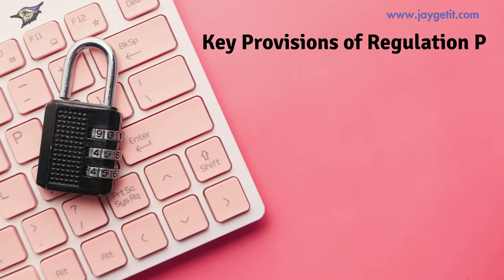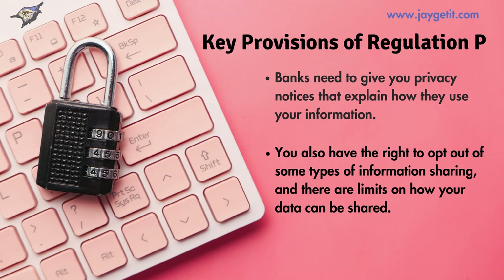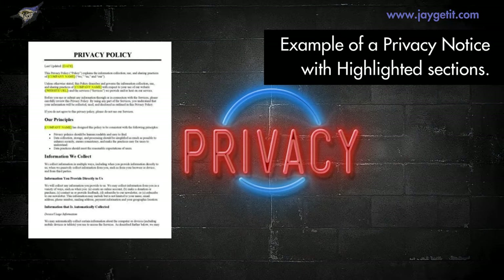Regulation P has some key rules. Banks need to give you privacy notices that explain how they use your information. You also have the right to opt out of some types of information sharing, and there are limits on how your data can be shared.